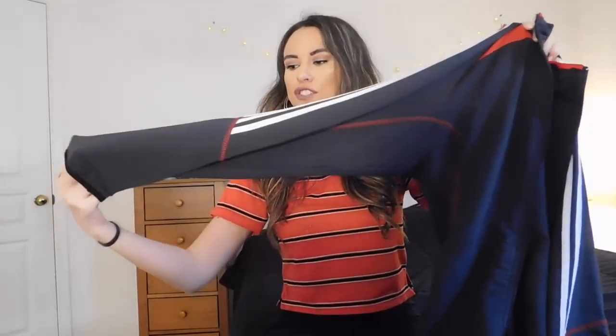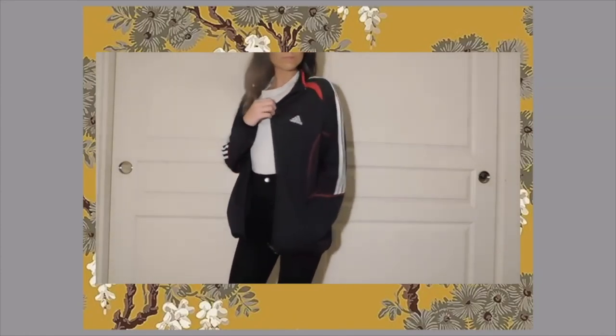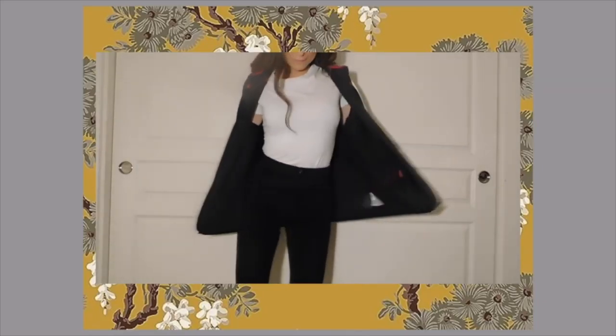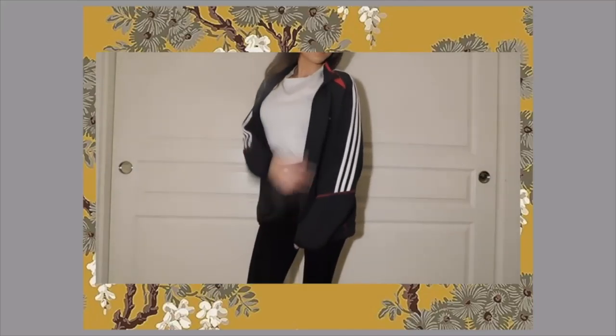You guys probably see me get these quite often, but this one is a little different — it's an Adidas jacket with this red lining all over it. These jackets are honestly the best to throw on with a cute outfit when it's cold outside. I always wear them with a crop top, high-waisted pants, and sneakers. Having a loose, baggy jacket like this is the best — I like feeling comfortable while still looking good, and track jackets are perfect for that.